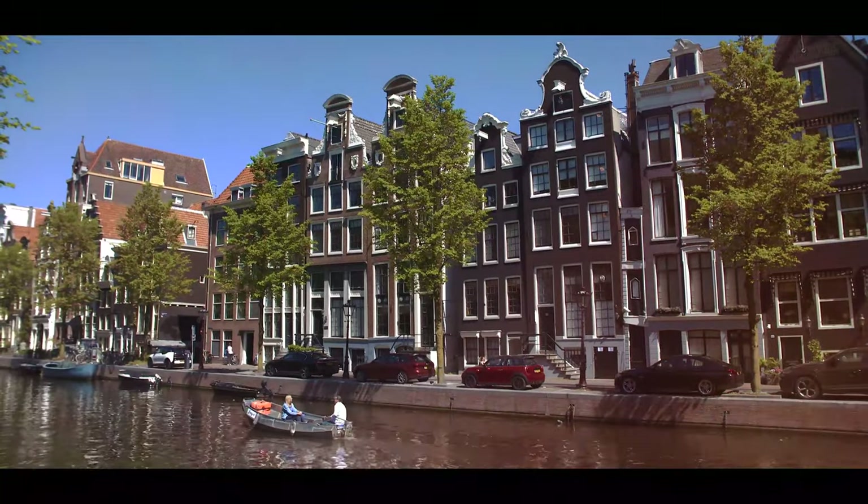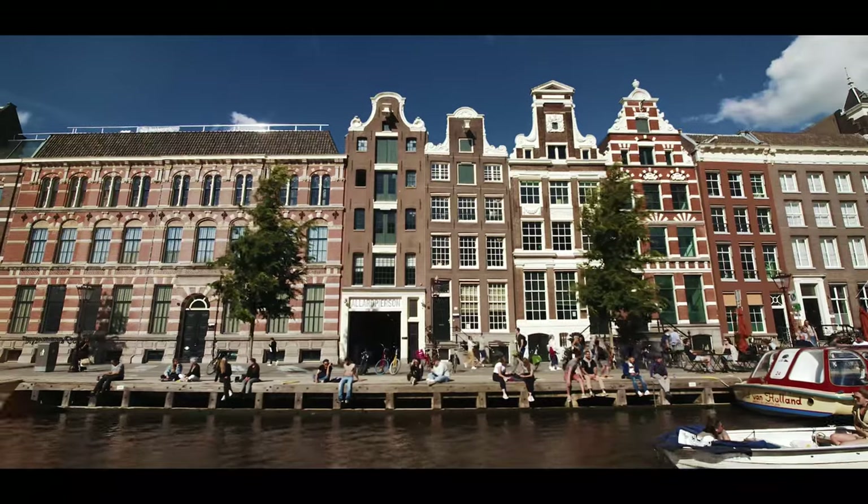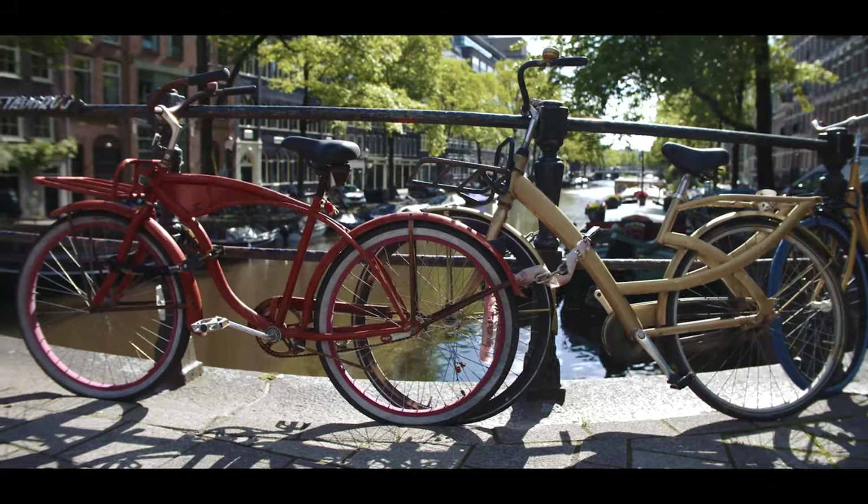Welcome to Amsterdam, a city with beautiful canals and a countless amount of bikes. This is your new home during your time at university. Let's start by showing you what to do when you arrive in the Netherlands.